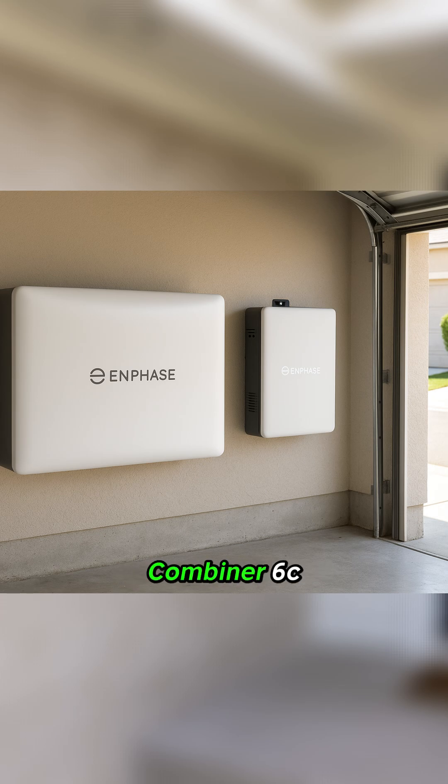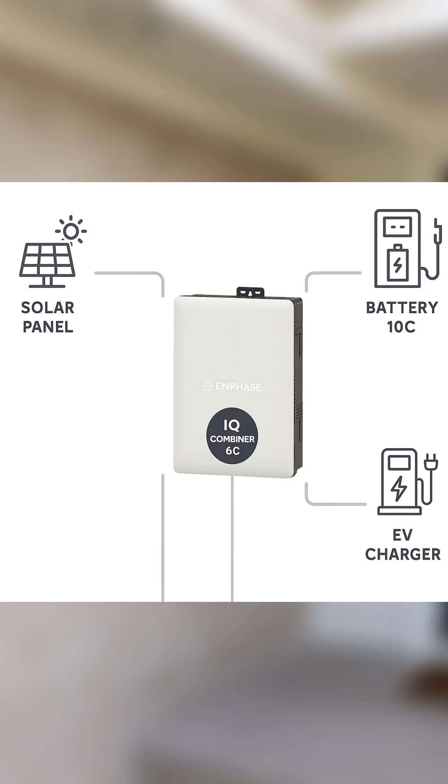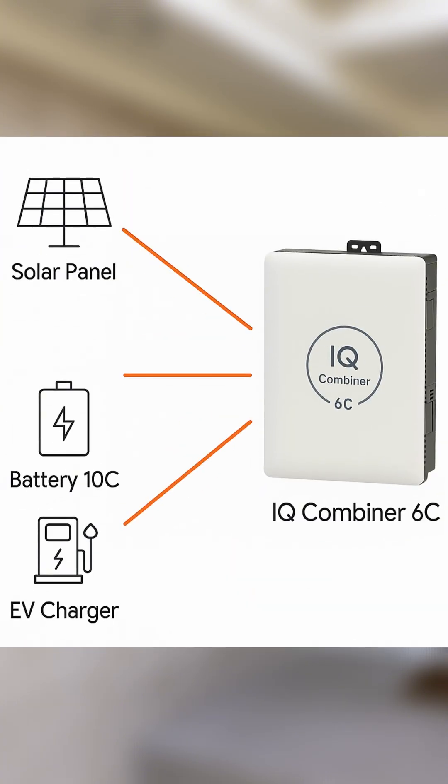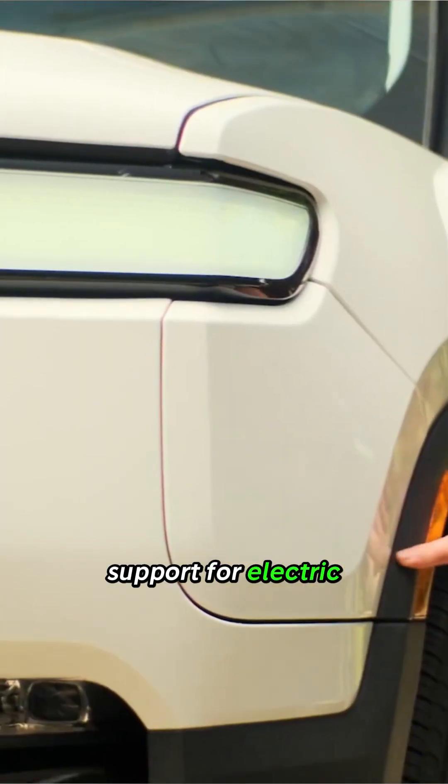The IQ Combiner 6C handles three critical functions: solar input or output, which is managing all the power coming from your solar panels; battery input or output, which is controlling the flow of energy to and from your battery storage; and EV charging capabilities, which is integrated support for electric vehicle charging.